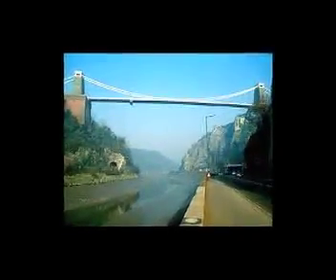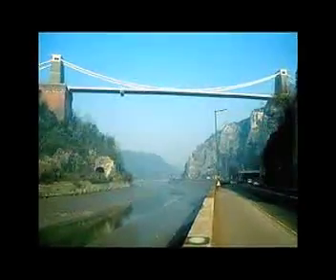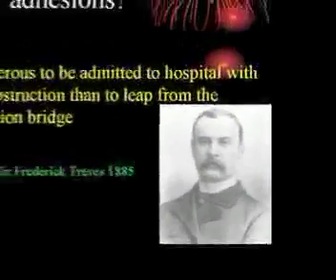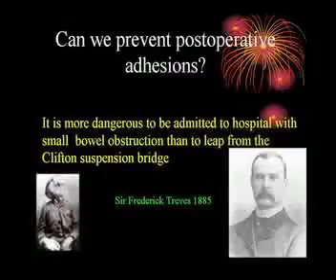This is the Clifton Suspension Bridge in Bristol, built by Isambard Kingdom Brunel. You might wonder what this has got to do with adhesions. The answer is that 130 years ago, Sir Frederick Treves — the man who removed the King's appendix and also looked after the Elephant Man — made a statement about this condition. I hope things are a little safer now, but it is a dangerous condition.